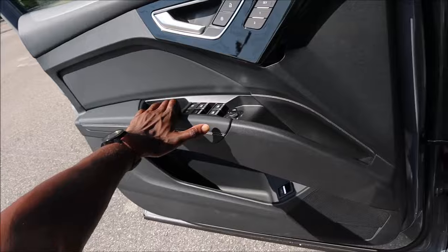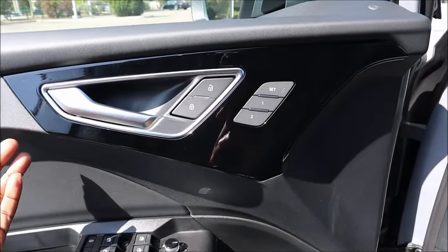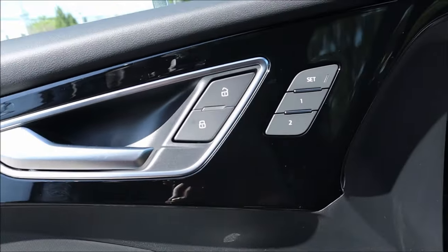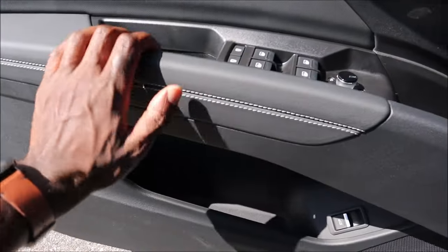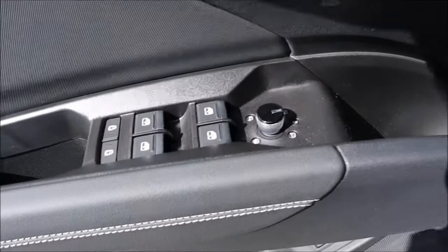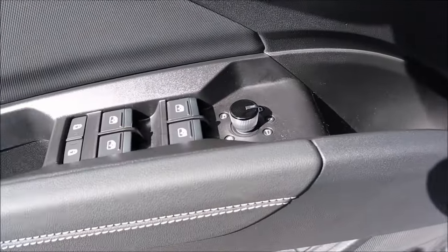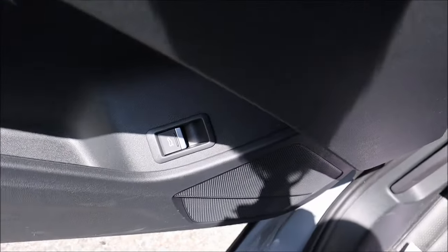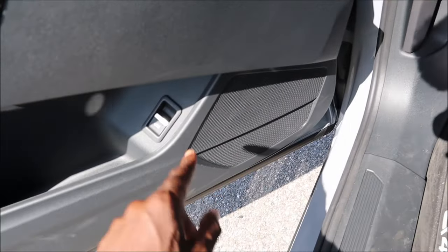The door panel has gloss black over aluminum and hard-touch black plastic for lock and seat memory controls. Soft-touch armrests with stitching, window controls, mirror controls, and a rearview mirror finished in gloss black and aluminum. There's also a trunk release button and a sonar speaker on the door panel.